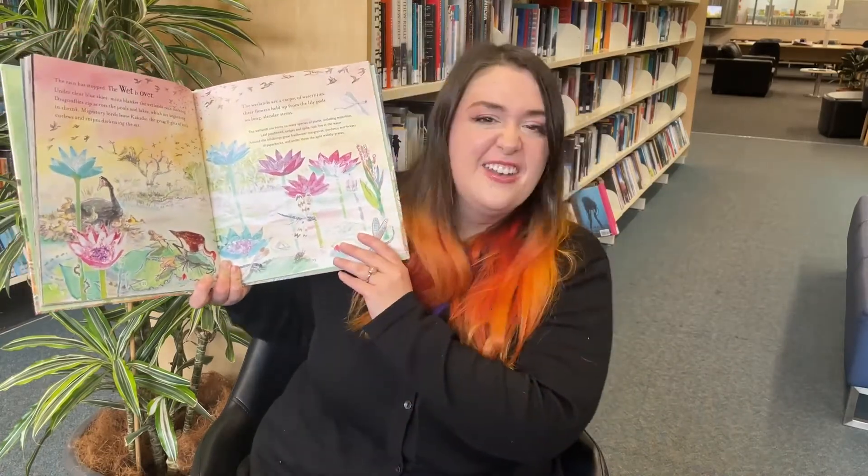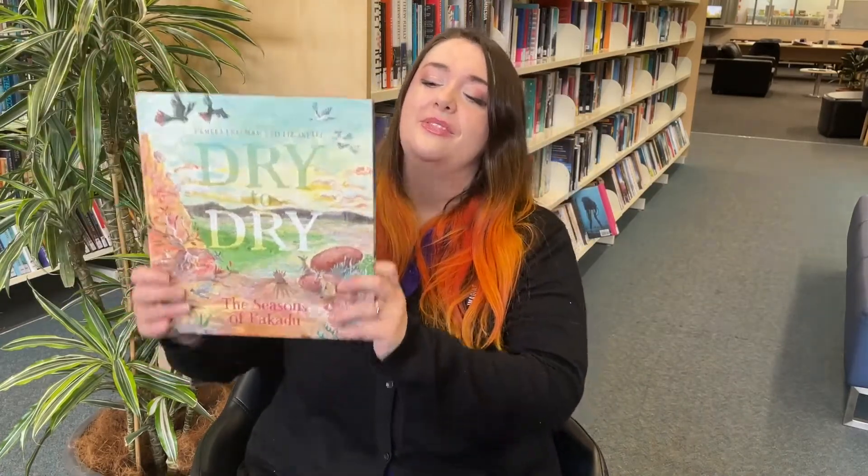It has a lovely map of Kakadu in the back and lots of cool facts. So if you're someone who's into learning about our land and about Australia or about animals, you'll probably absolutely love this book just like I did. Lots of learning to be had and I hope you enjoy reading it.